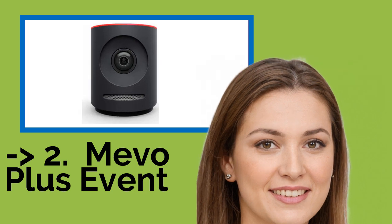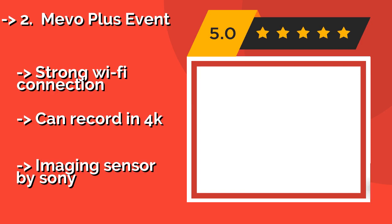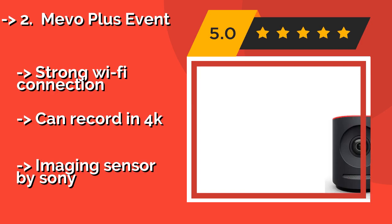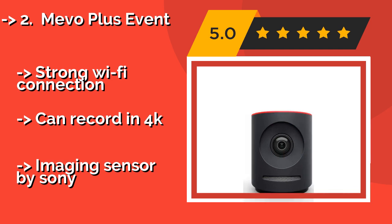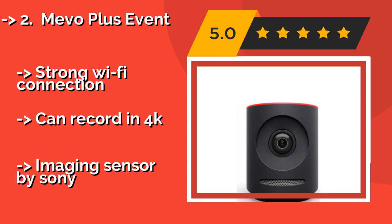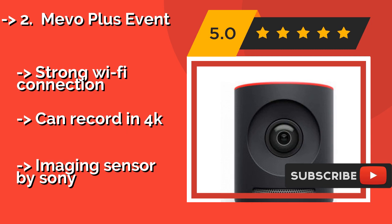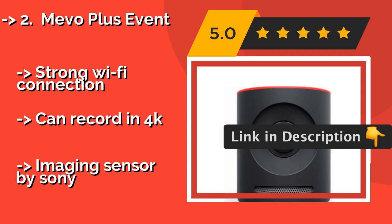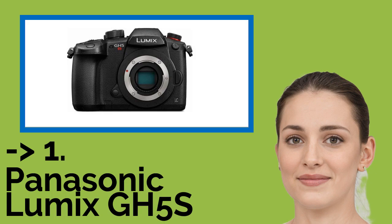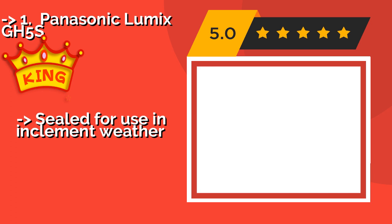The second best product is the Mevo Plus Event. The Mevo Plus Event at about $350 lets you use your phone to cut and zoom from within a single frame, creating the impression that you're shooting an event from multiple angles. This effect can be applied mid-stream, turning your smartphone into a tiny production studio. It has a strong Wi-Fi connection and can record in 4K, with an imaging sensor by Sony.